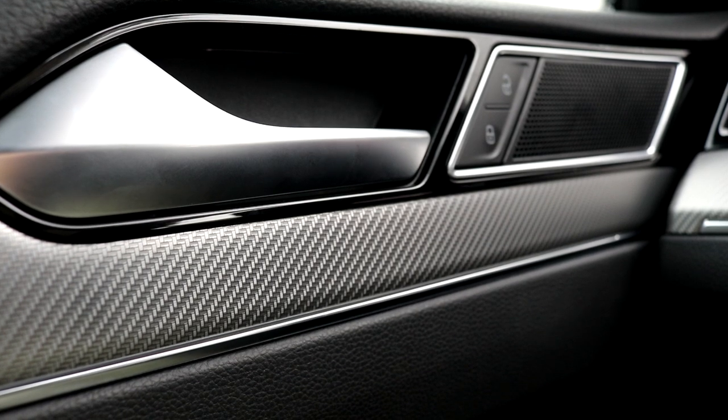The seats can be wrapped in cloth or leather. Optionally, they can be heated and the driver massaged.